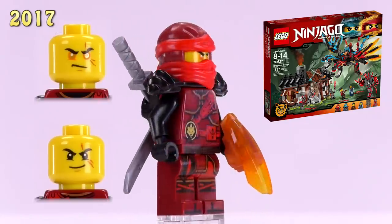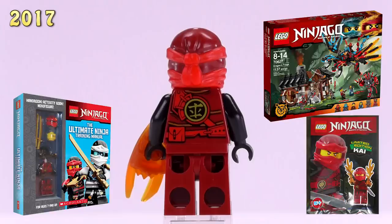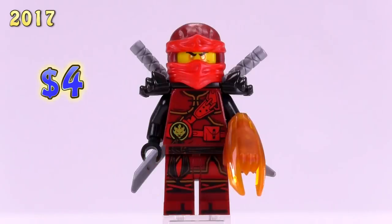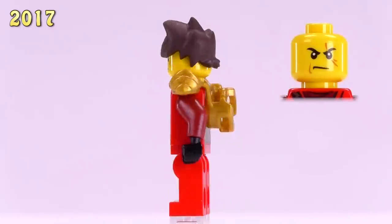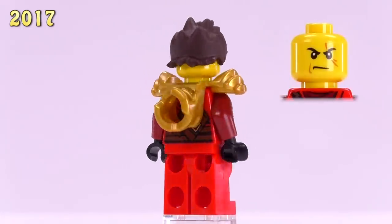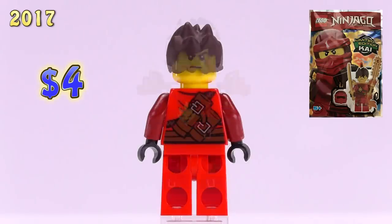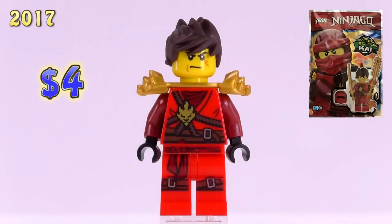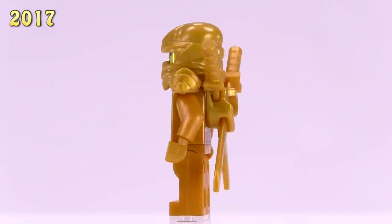This version of Hands of Time Kai is a bit more powered up — he's got a special print for his head. He appeared in Dragon's Forge as well as a foil pack and an Ultimate Ninja Training Manual. He is four dollars. There's also another Kai with that updated print but with golden armor on his shoulders, also from a foil pack — also a four dollar fig.